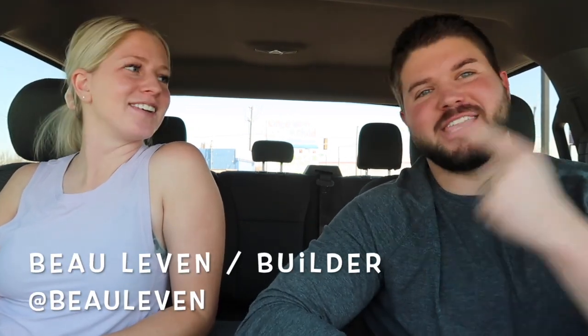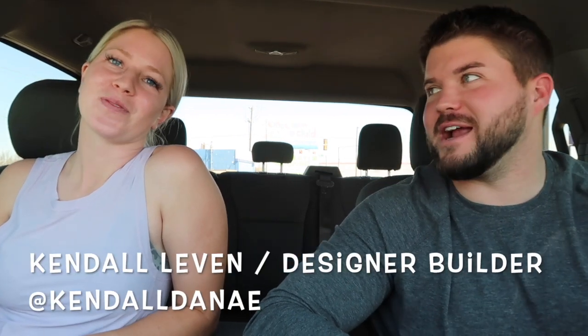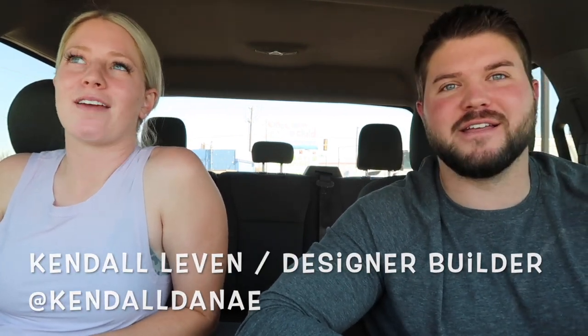Yo, what up — Bo Levin here, Kendall Levin, also known as the grumpy camera woman right now. We need to come up with a nickname for you. So today we're super excited. We've been asked a million times on Instagram — if you're not following us on Instagram, at Bo Levin, at Kendall Danae, at FeelsLikeHomeConstruction, we'd love for you to be a part of the journey.